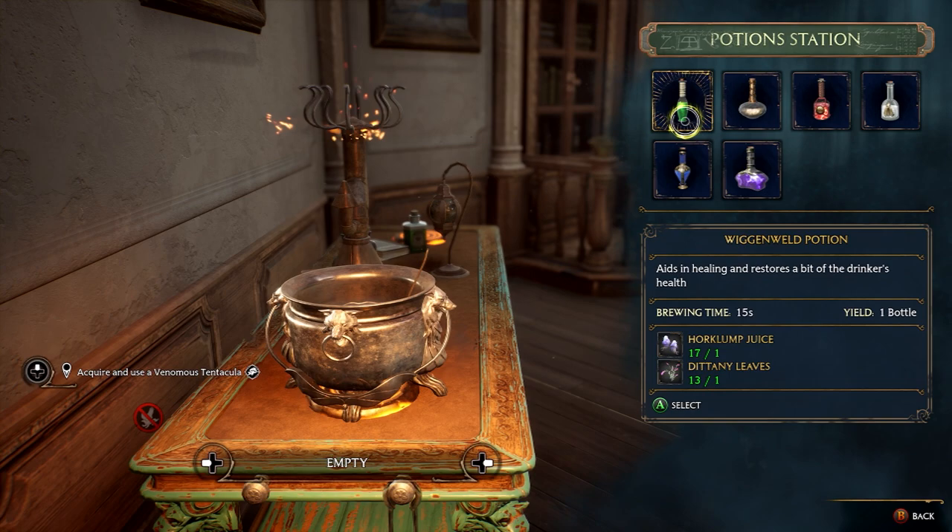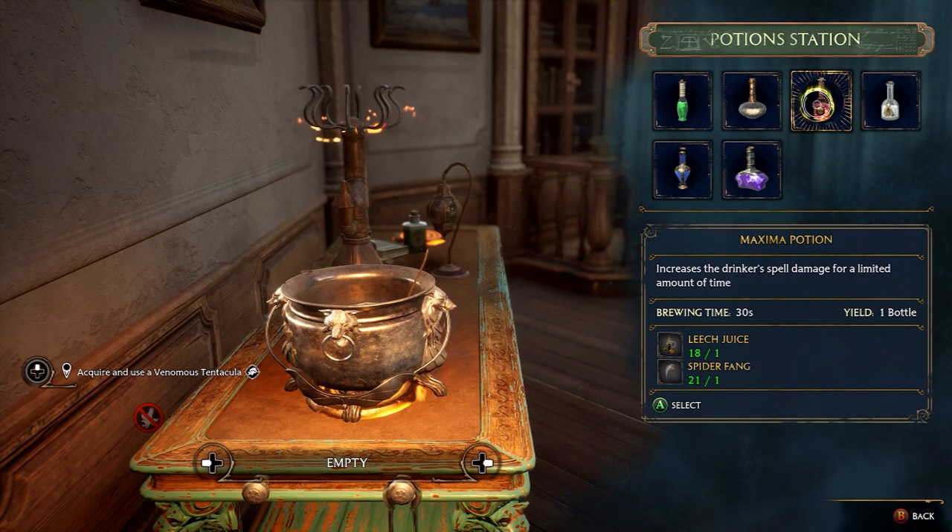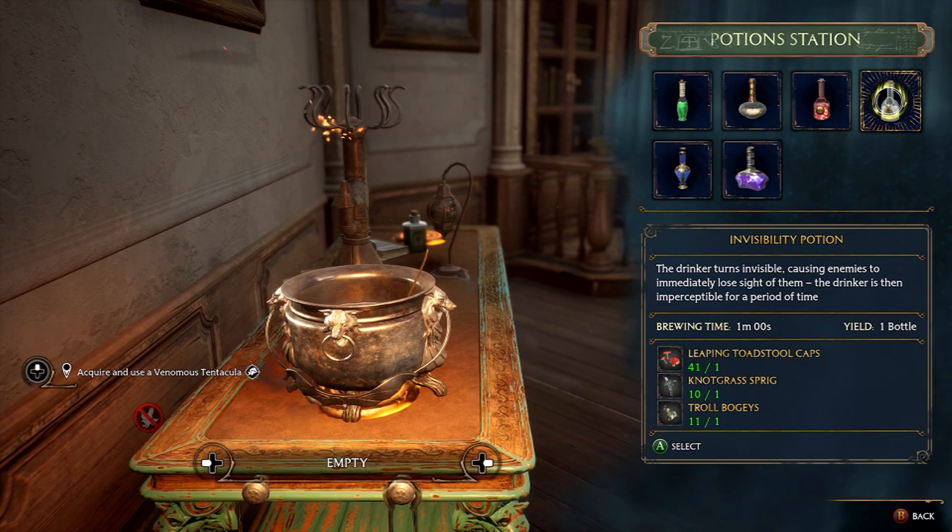Hey guys, Logicus here with the Achievement Guide for Hogwarts Legacy. This one is called Going Through the Potions. This involves creating all six potions within Hogwarts Legacy. The six potions in question are Wiganweld, Endurus, Maxima, Invisibility, Focus, and Thunderbrew.